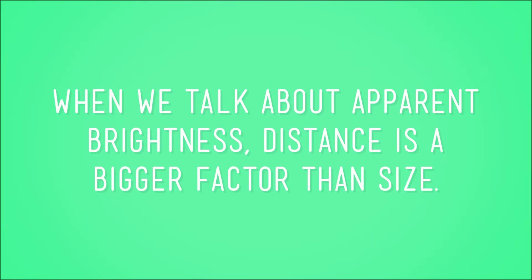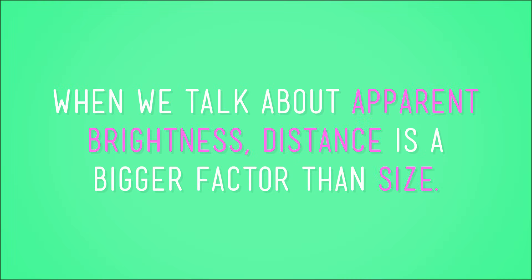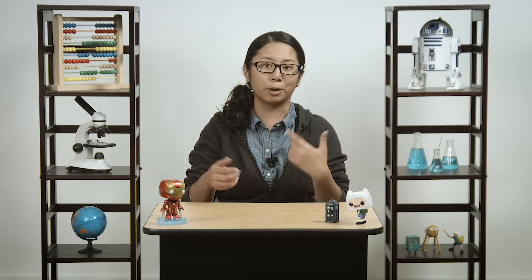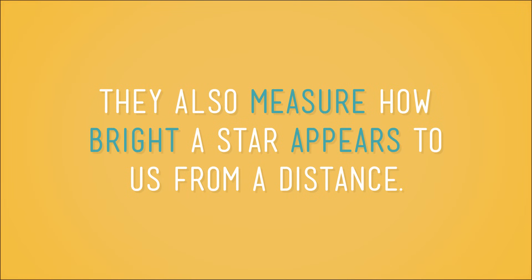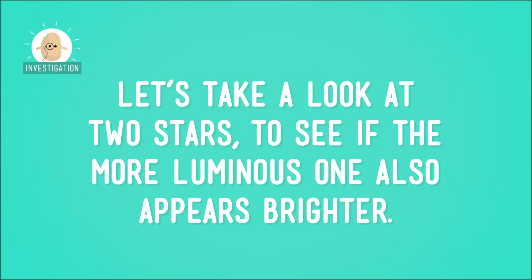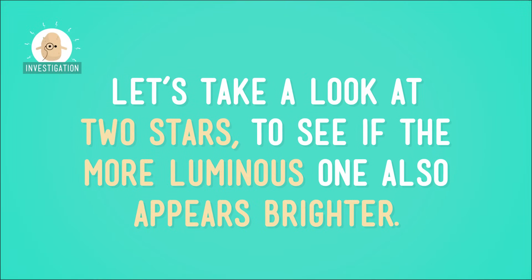That second thing is apparent brightness. When we talk about apparent brightness, distance is a bigger factor than size. Since astronomers can't really go into space to see those stars up close — because they'd burn up and it would take too long to actually get to another star — they also measure how bright a star appears to us from a distance. This measure is called its apparent brightness. Regardless of its size or power, how near or far a star is to Earth plays a big part in how bright it appears to us.